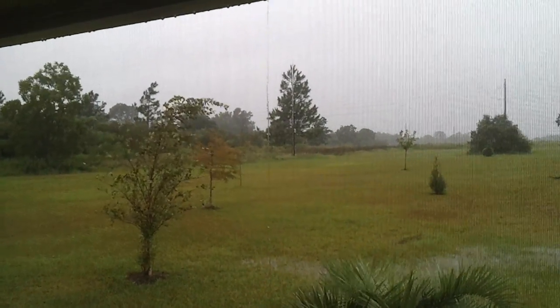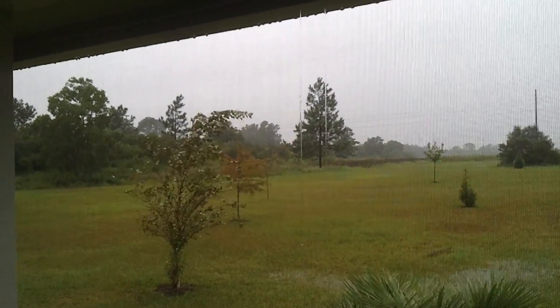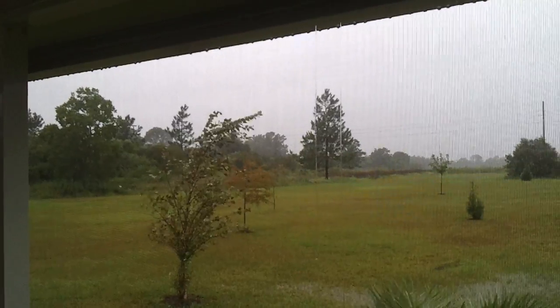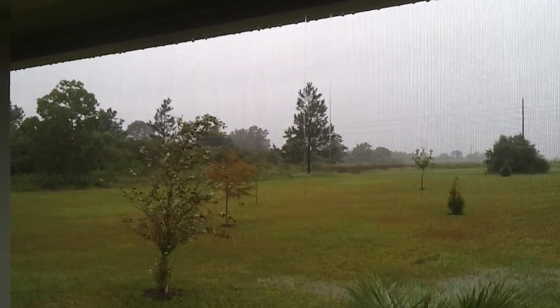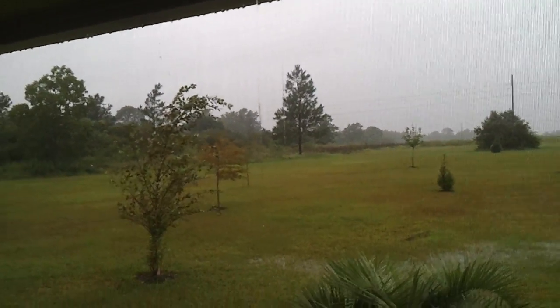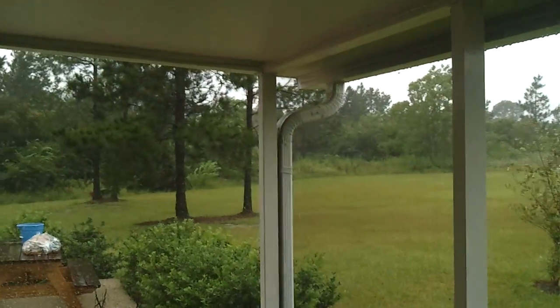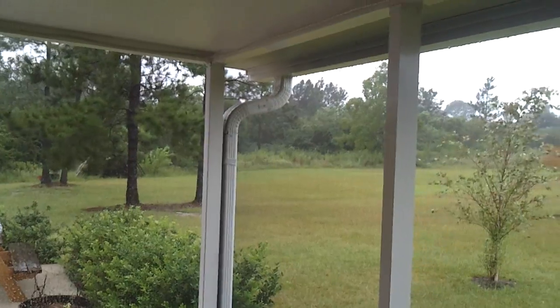Well, here we are, Saturday September 3rd. Looks like Tropical Storm Lee is just fixing to make landfall in Louisiana, and we're on the east side of it once again. Everyone knows the east side is the worst side. You can't really see it from here, but that rain is coming down sideways and it's starting to move some trees and bushes.